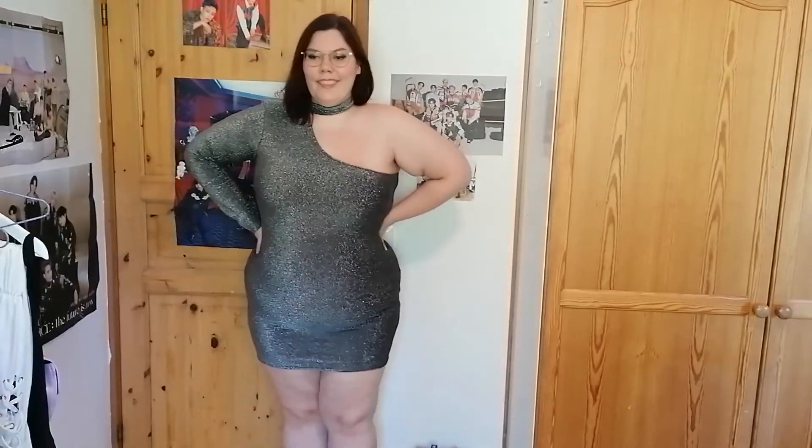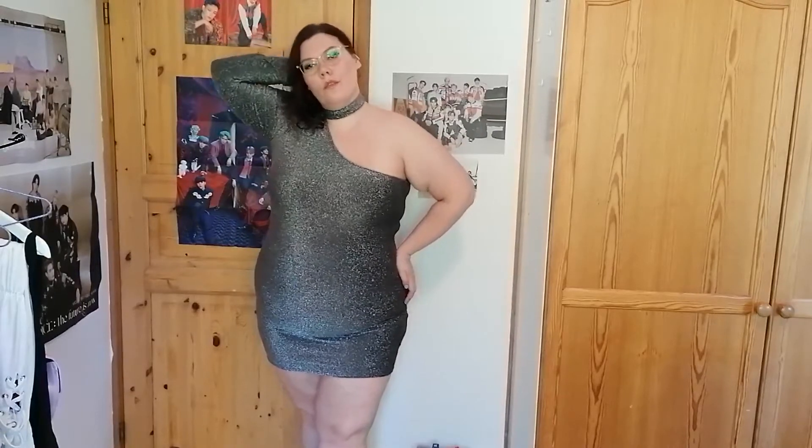Hey guys, welcome back to my channel and welcome if this is your first time here. My name is Hanna and on this channel I do plus-size fashion as well as some occasional beauty and lifestyle content. So if that sounds interesting to you, I hope you subscribe and stick around. Today's video will be a plus-size try-on haul from Fashion Nova and ASOS Curve. I hope you enjoy — give this video a thumbs up if you do.